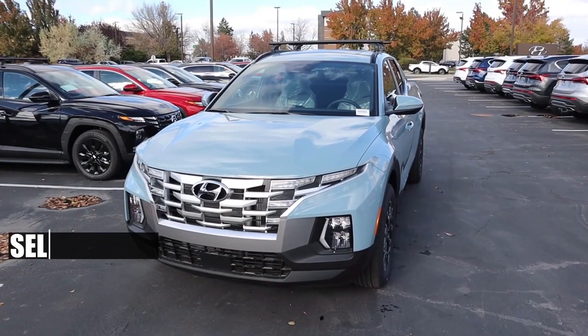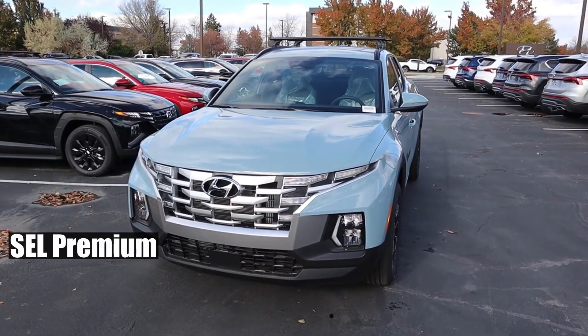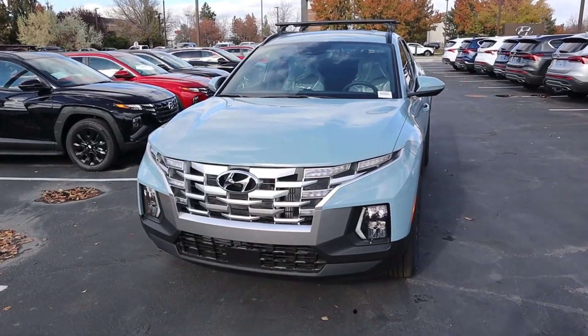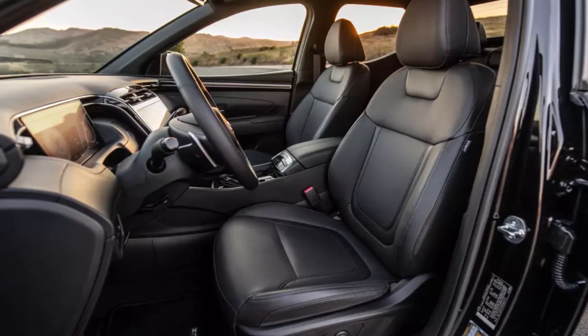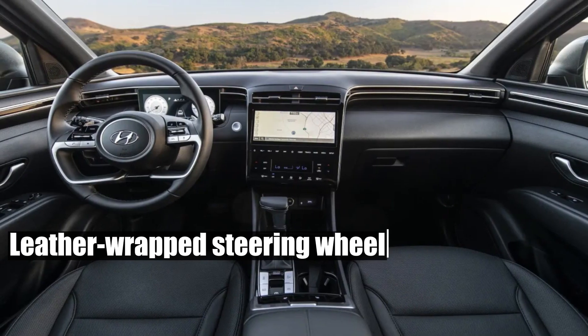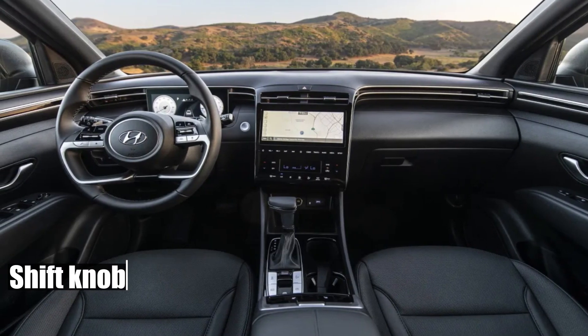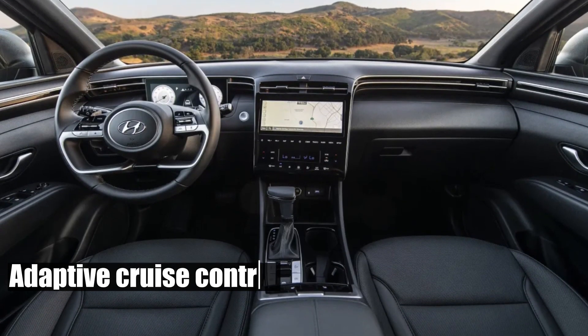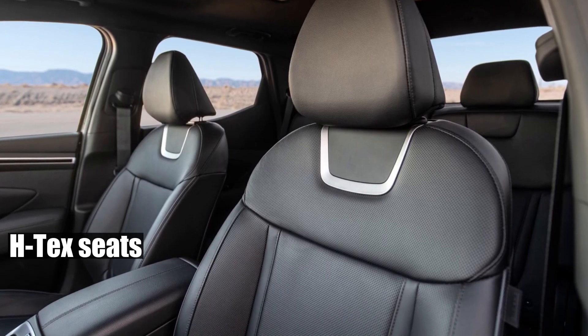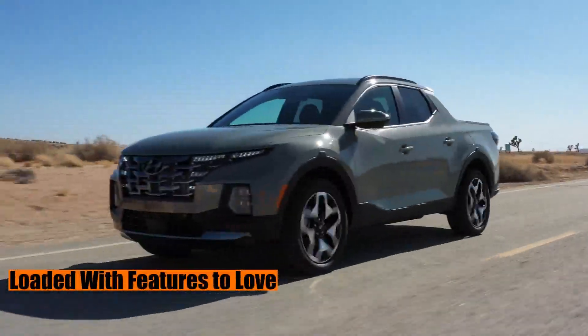The XRT, ascending to replace the SEL Premium, doesn't just stop at the exterior. Slide into its cockpit and be welcomed by a sleek, dark interior complete with must-haves: a leather-wrapped steering wheel, shift knob, auto-dimming rearview mirror, adaptive cruise control, and the luxurious black HTTX seats. Loaded with features to love.